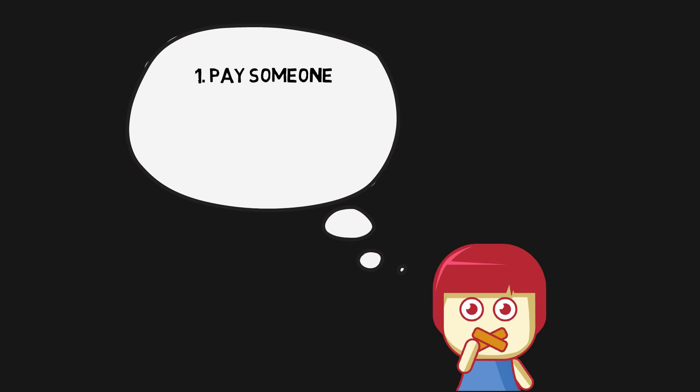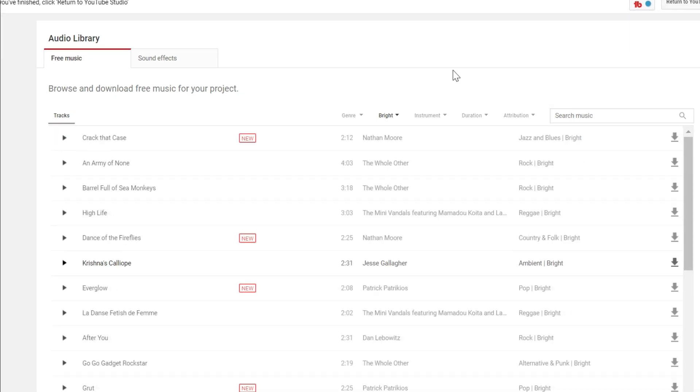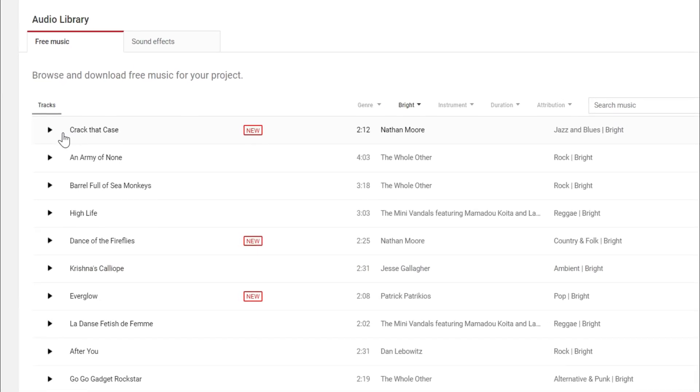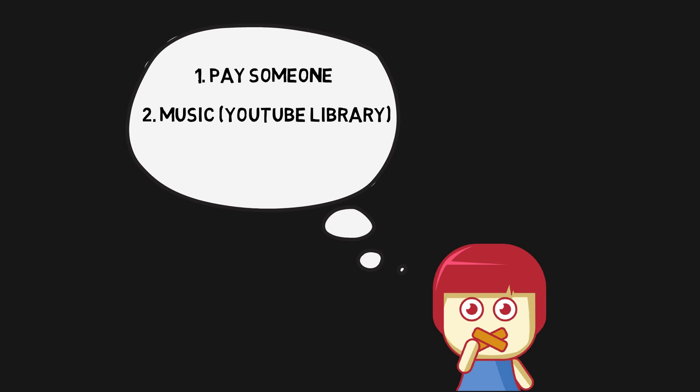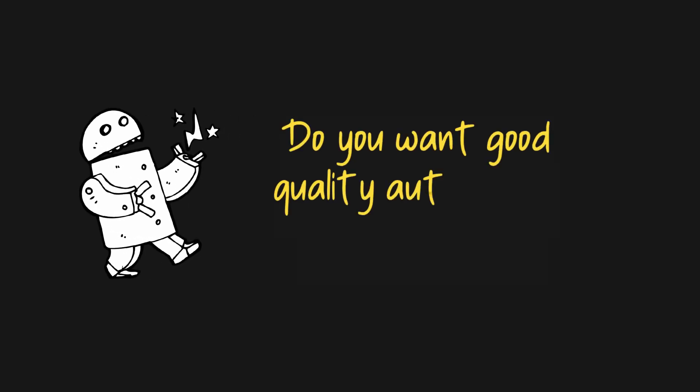Number two is to just use music and grab your royalty-free audio from sites like Bentsound or even the YouTube audio library itself, which is pretty extensive. Or number three, if you need an actual voice, then use an automated voice. There are questions over whether YouTube is clamping down on the old-fashioned robot voice and generally I think it sounds awful.